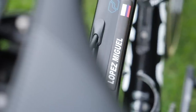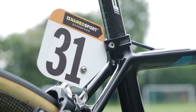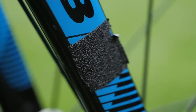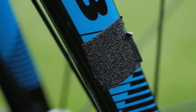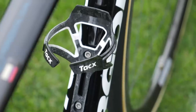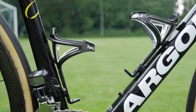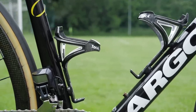Finishing touches include the name sticker on the top tube, the race number and its mount that fits onto the rear brake caliper mounting bolt, some grip tape to help keep the transponder in place for races that use them, and last but not least a pair of TAX carbon fiber bottle cages that keep those bottles nice and securely in position.